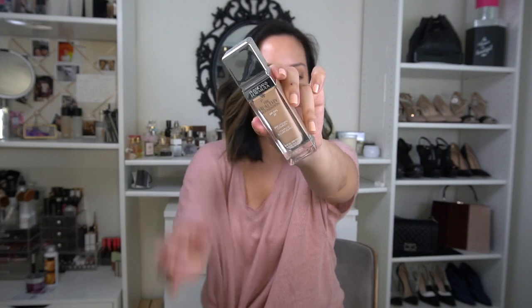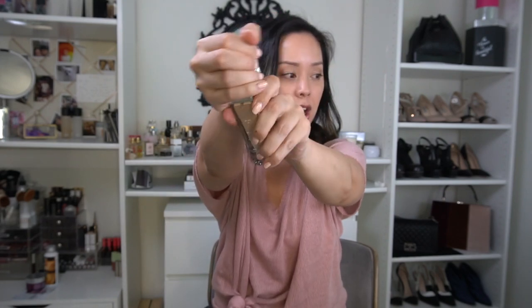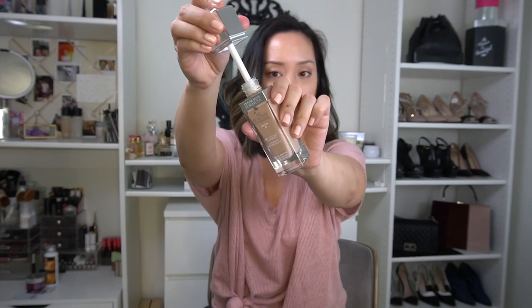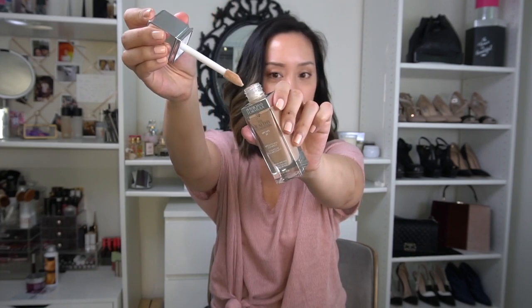Physicians Formula has launched a ton of new products, one of which I'm very excited to try — the new Healthy Foundation in shade LN4, SPF 20. Way to go Physicians Formula for upgrading your packaging — look at this crazy doe-foot applicator.